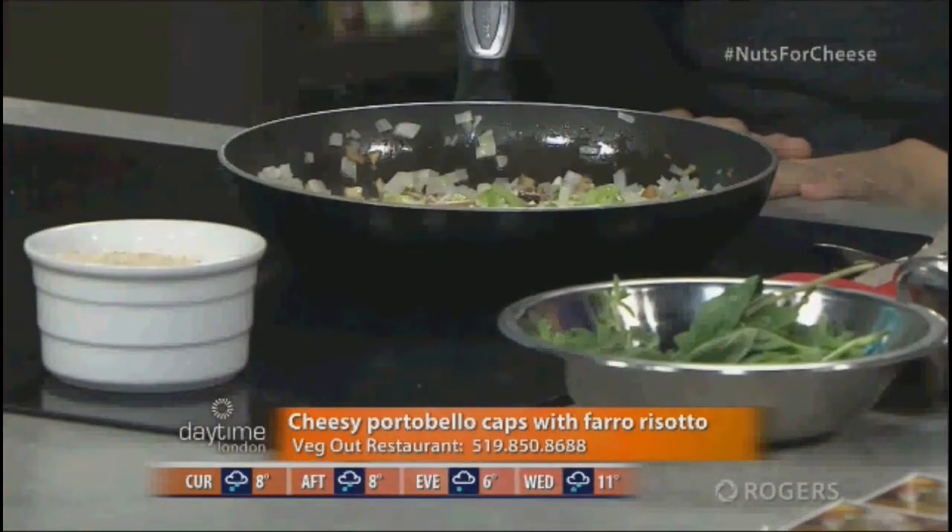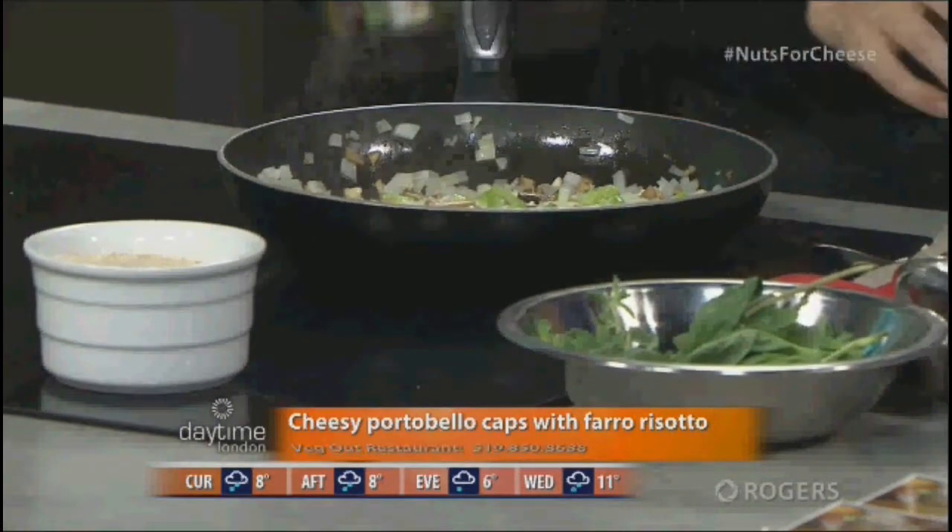We've got our vegetables going here. How long do you usually leave them cooking? Just until they get soft — it doesn't take too long, about five minutes tops, just to soften them. Because you are going to place it in the oven as well and it'll take a few more minutes once we get the cheese in there.